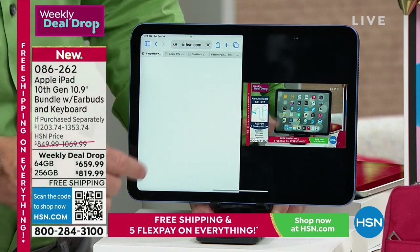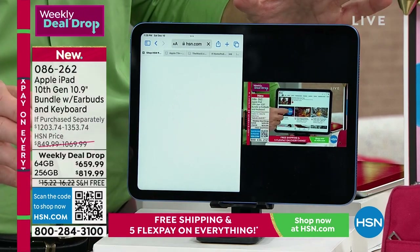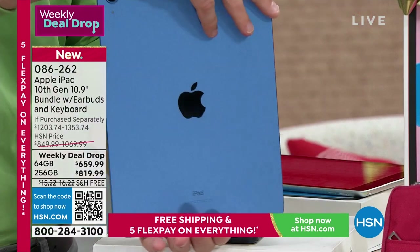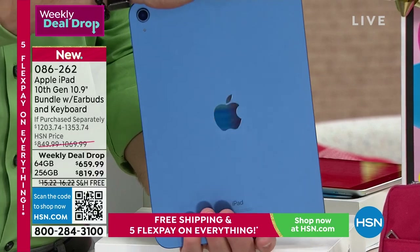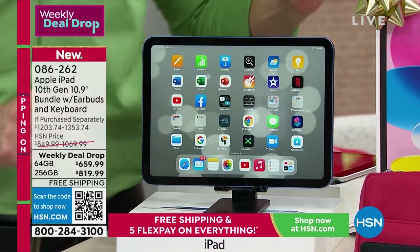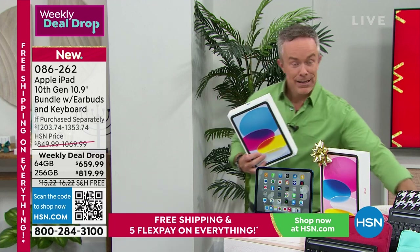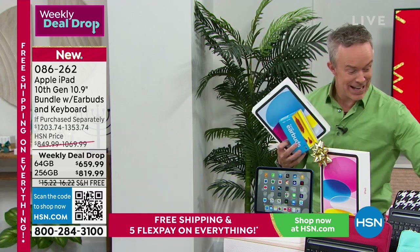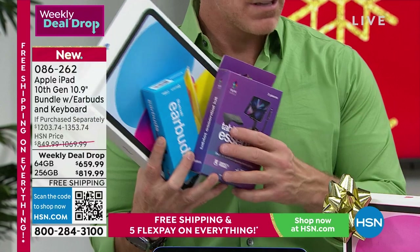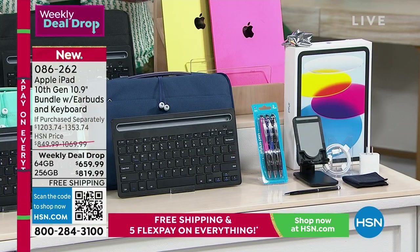It's not the most affordable tablet out there, but that's because of Apple's performance and quality. As a gift it's remarkable. I split the bundle myself: the iPad was my gift, the earbuds went to my nephew, the stand and stylus to my niece — and I kept all the apps and services. This bundle really covers a lot of people on your list, or just yourself.